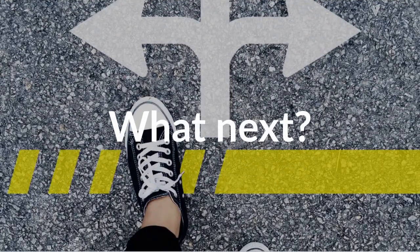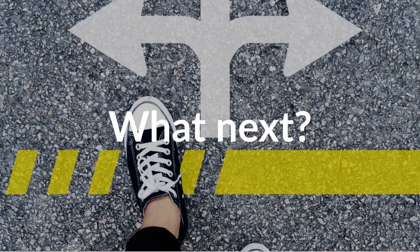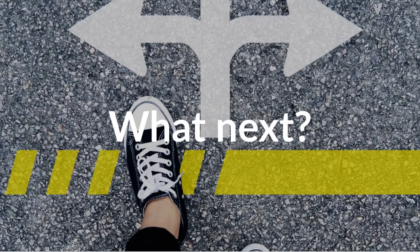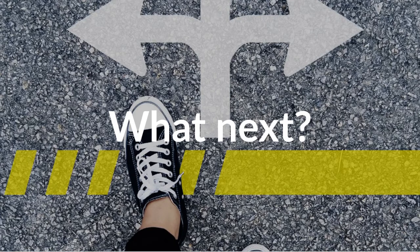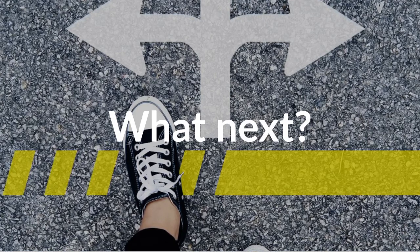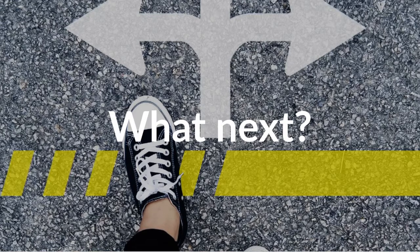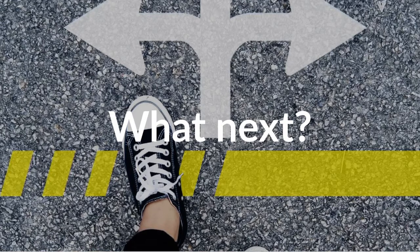All that's left to do now is to speak to your PE teacher to see whether or not you are suited for this course. Remember, we offer both GCSE PE and BTEC Sport in the PE department and they are both very different. A conversation with your PE teacher will allow you to make the right option for you. Thank you for listening.